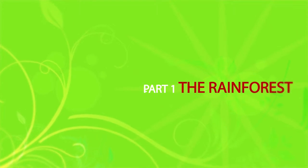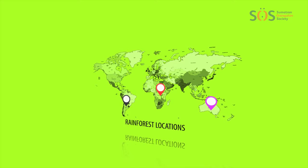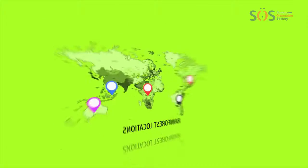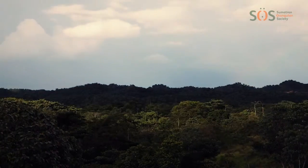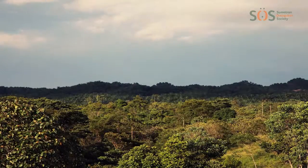Tropical rainforests are forests with tall trees, warm climates and lots of rain. Rainforests are found in the tropics, just above and below the equator, in Africa, Asia, Australia and Central and South America. In this part of the world, the sun is very strong and shines for the same amount of time every day all year round, keeping the climate warm and stable.